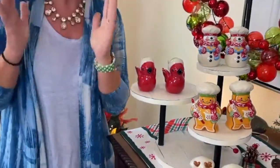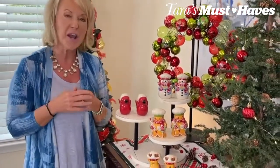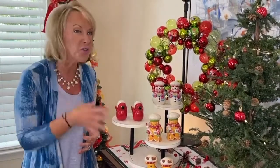It is time for our latest and greatest Tara's Must-Have. What's a Tara's Must-Have? Well, it's an item or a collection that I have curated just for you that's pretty and practical and purposeful. And these are just so stinking cute. Figurines, four inches, set of two — you pick your characters.